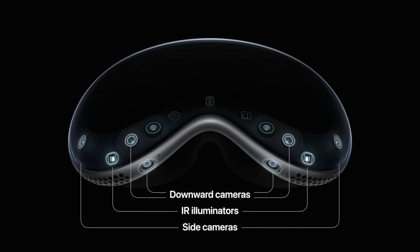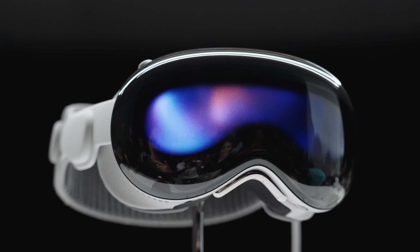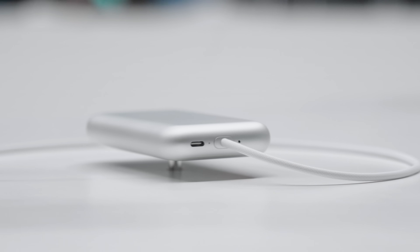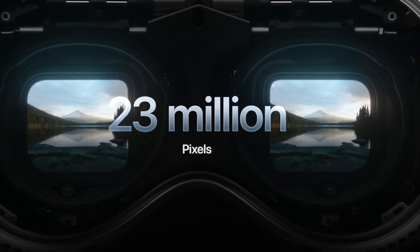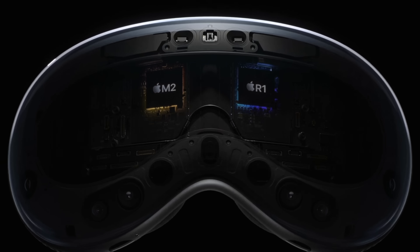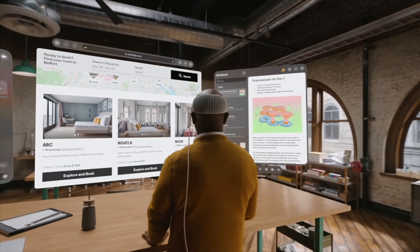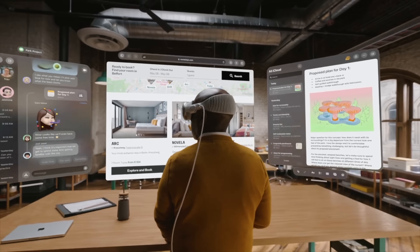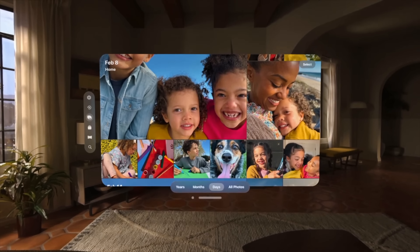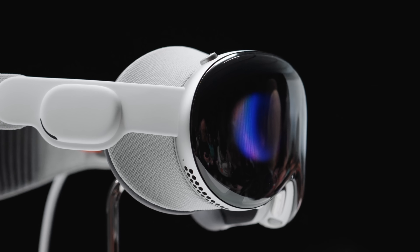From the cameras to the sensors, the singular piece of curved glass, the full aluminum body, and the battery engineered on the side — the two micro-OLED displays feature 23 million pixels each, more than a 4K TV on each side. It also features the M2 processor as well as an R1 chip that takes input from a dozen cameras, five sensors, and six microphones. The R1 eliminates lag and streams images to the display within 12 milliseconds — eight times faster than the blink of an eye.